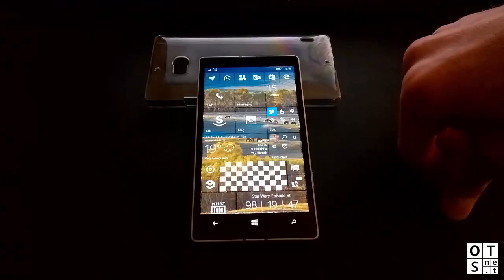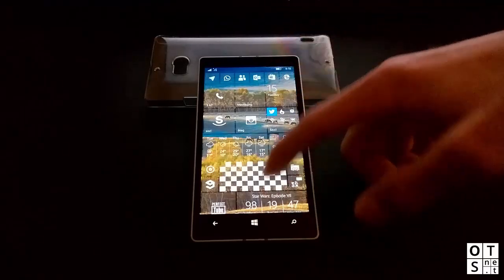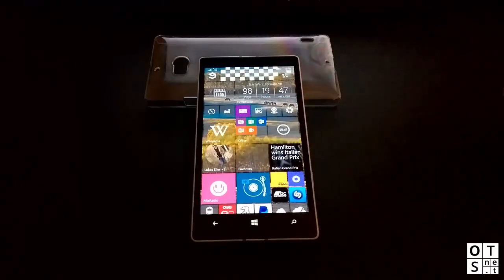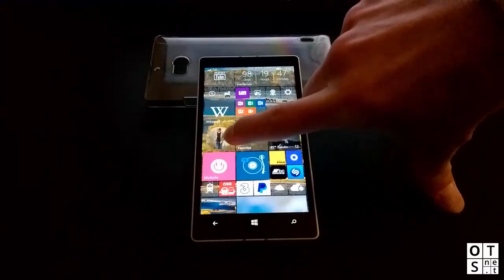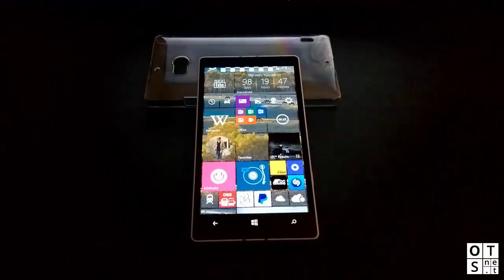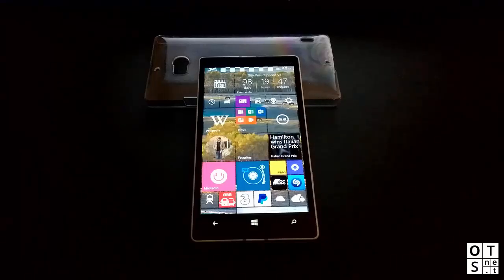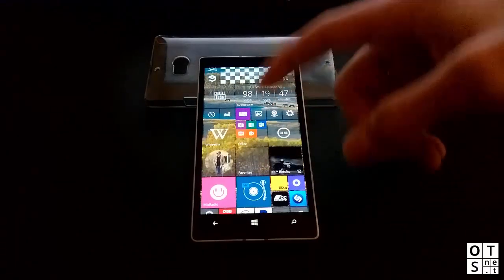One thing that annoys me is that I've pinned favorites and a contact to my start screen, but the image displayed on the tile doesn't look that good. Maybe Microsoft will give us an option to choose which images we want — that would be great.